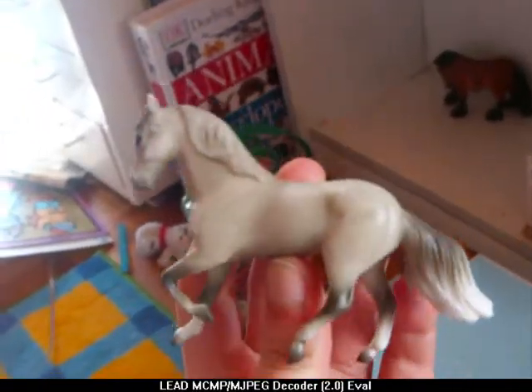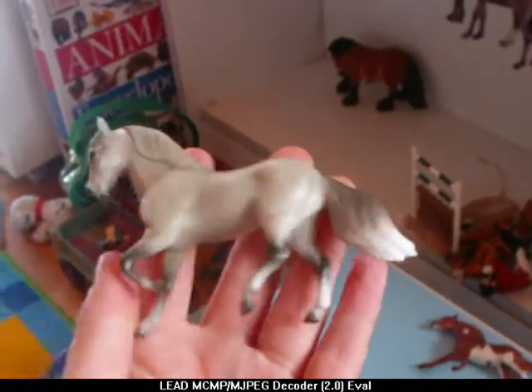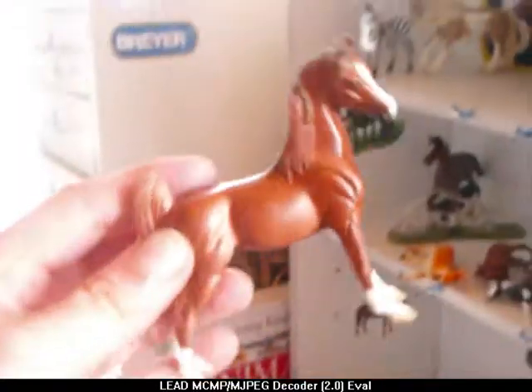I'll put photos at the end. Then I got three Stablemates — these were really cheap, like £1.99. Not from the Utterly Horses shop though — from another Breyers shop. It was really nice.